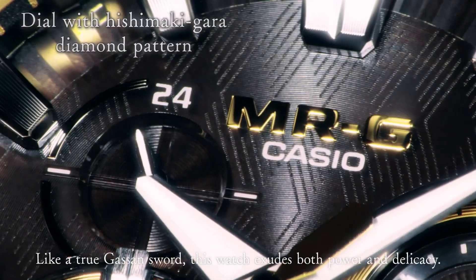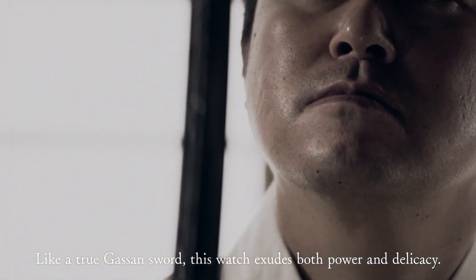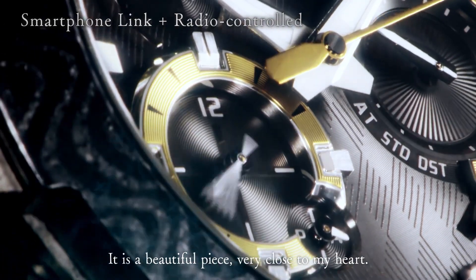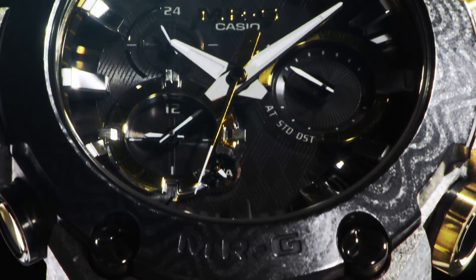Overall, the Casio G-Shock Mr. G MRGG 2000GA Men's Watch is a high-quality timepiece designed to be both stylish and functional. It is built to withstand tough conditions and is a great choice for those who need a reliable and accurate watch for everyday wear.